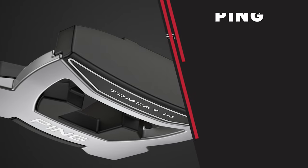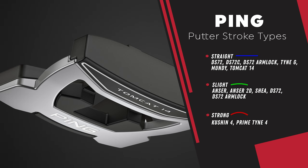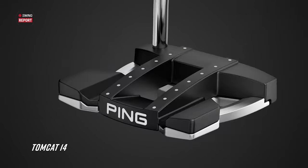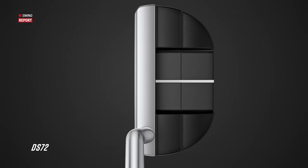Ping has always been a leader in club fitting, from putter up to driver and everywhere in between. They offer three different categories for stroke types: straight, slight arc, and strong arc putter models, with multiple options for each stroke type. There are also different face inserts, ranging from the classic Anser blade design all the way up to the massive Tomcat 14 mallet with the highest MOI. Every golfer has what they need in this series.